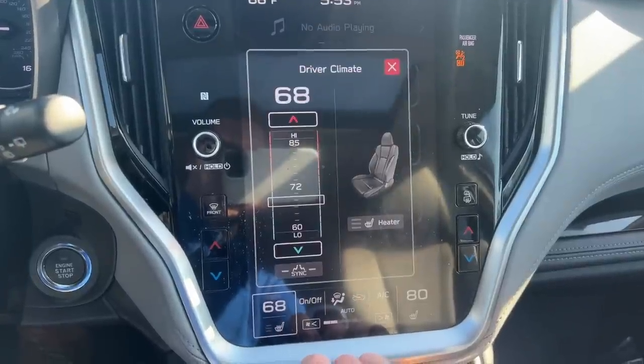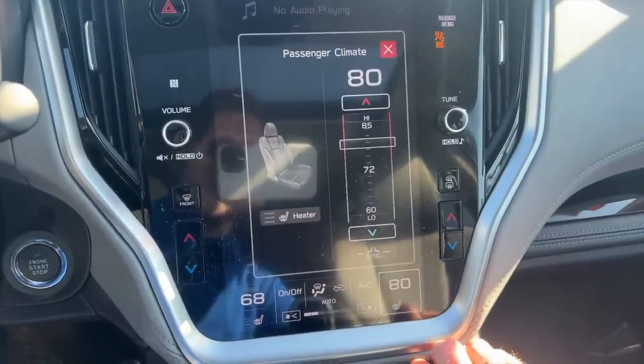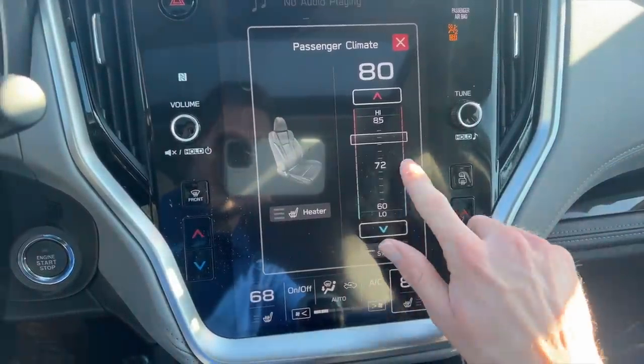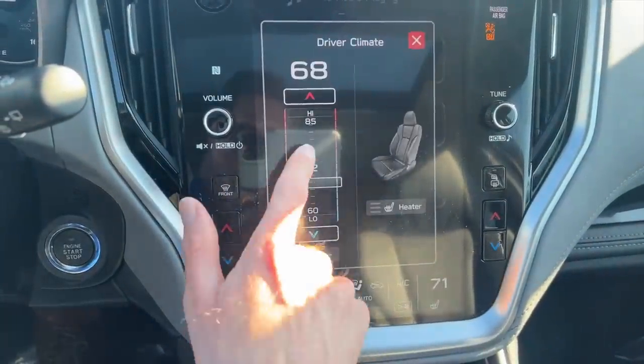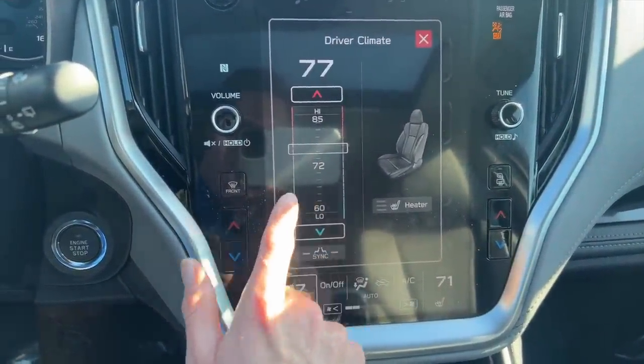In the previous generation, this is what it looks like: you had to click on the individual person if you've got dual climate — so if you want to adjust the driver's side, you click on that, and then you have to individually adjust their climate.